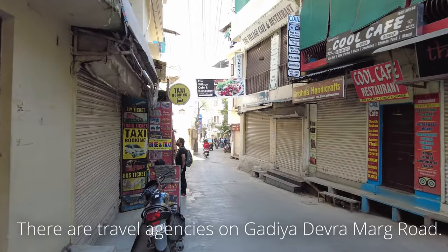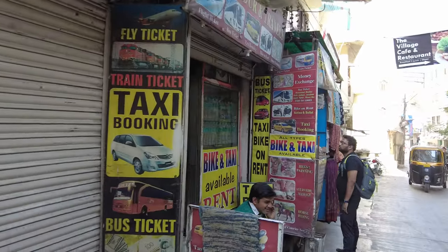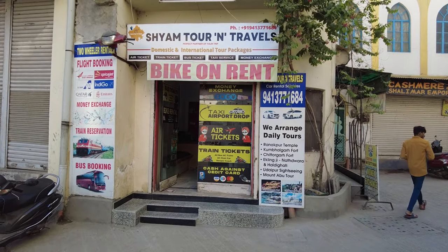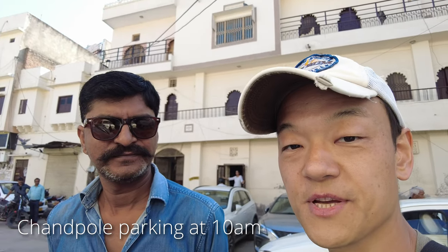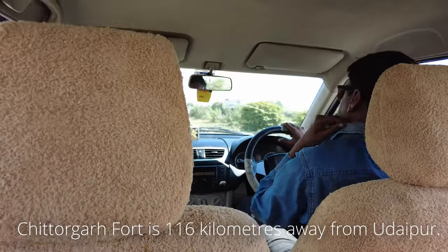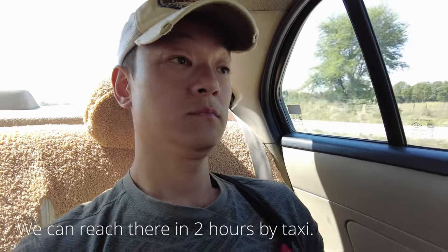There are many travel agencies on Gaudia-Deburamark Road in Udaipur's Old City. I just popped into one of the agencies and paid a deposit to book a taxi tour a day before. So here is my taxi driver to Chittorgarh Fort for today. We will go at about 10 a.m. and it takes about three hours. Chittorgarh Fort is 116 kilometers away from Udaipur, and we can reach there in two hours by taxi.